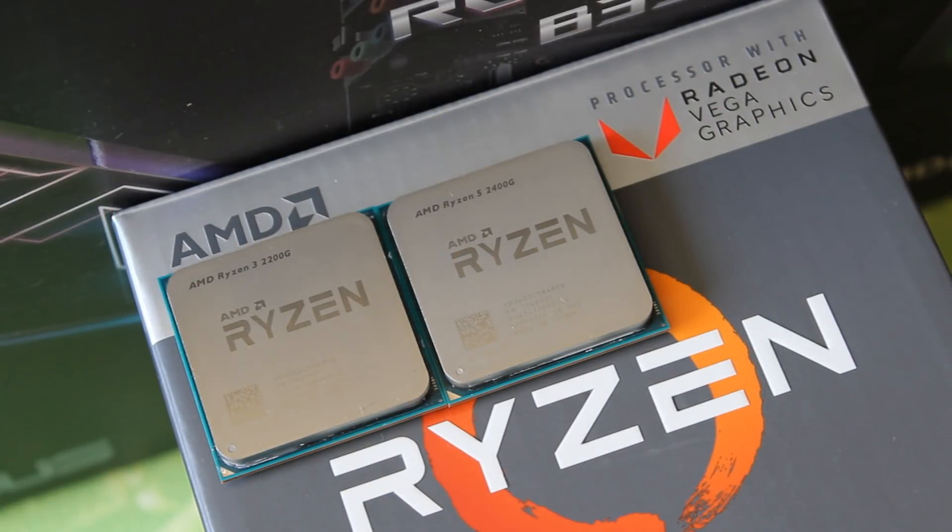Hello ladies and gentlemen, welcome back to Tech Showdown. My name is Kevin, this is my co-host Teddy, and today we're putting the AMD Ryzen 3 2200G up against the Ryzen 5 2400G in this stock and overclocked value comparison. So let's jump right into it.